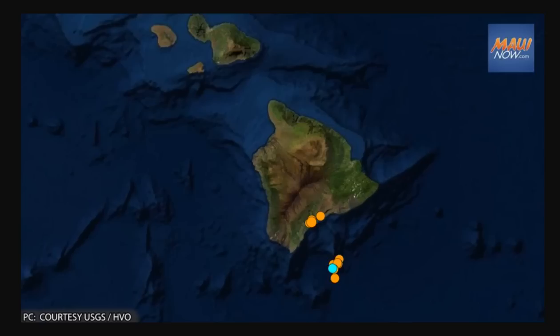Neither Mauna Loa nor Kilauea volcanoes are showing any change in activity associated with the Loihi earthquake swarm. There have been no damage to buildings or infrastructure, and no shaking felt on the Big Island at all. Intermittent earthquake activity has been recorded in the vicinity of Loihi since as early as 1952, according to HVO.